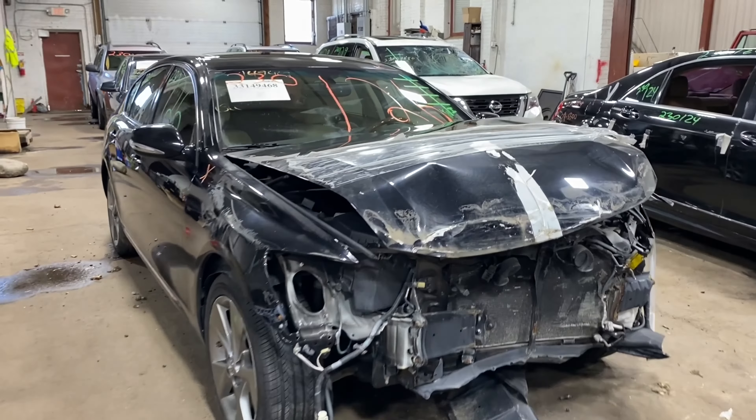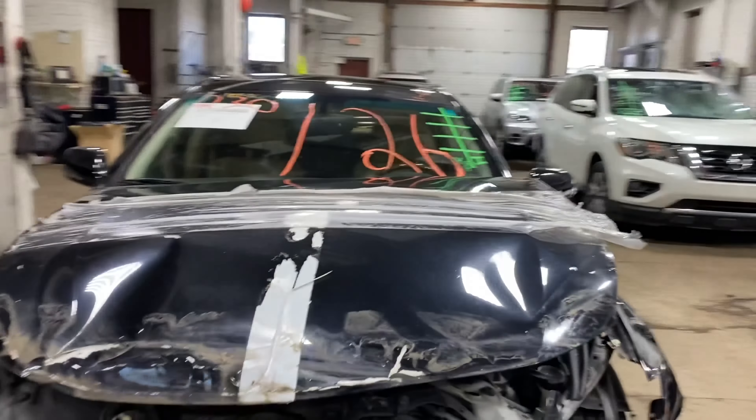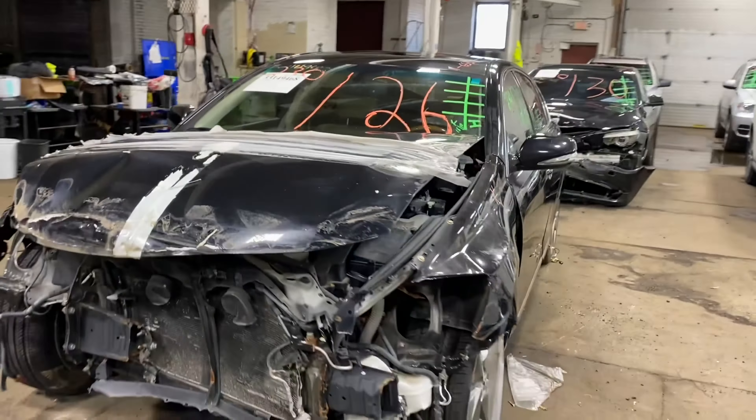Welcome to Tom Swan Auto Parts video inventory. Today's stock number is 230126. We have a 2011 Lexus GS 350 with 110,000 miles on that six-cylinder 3.5-liter engine. It did come to us from a local auction.